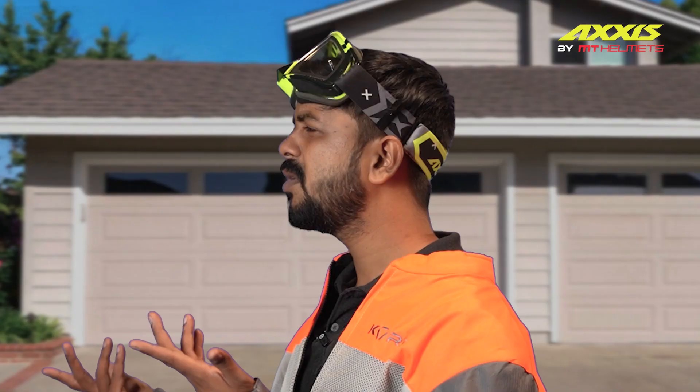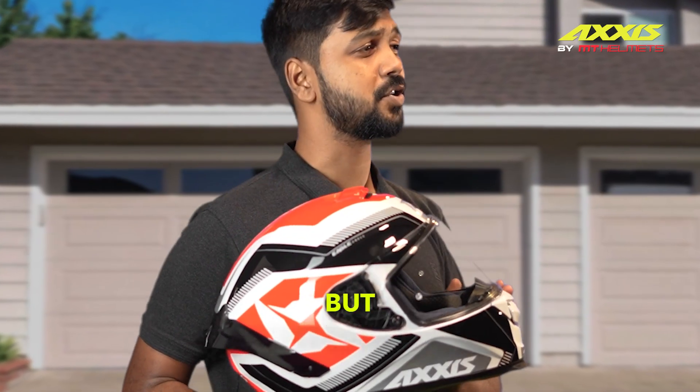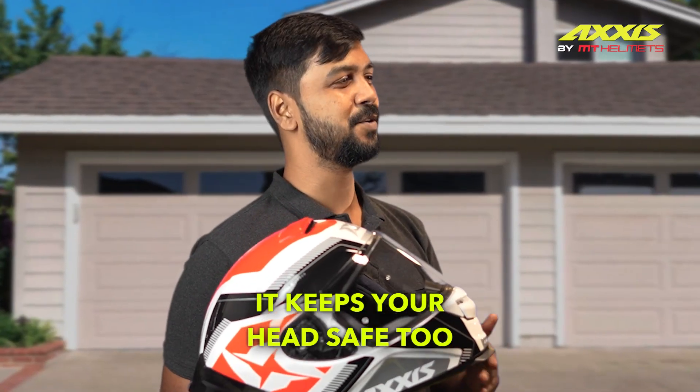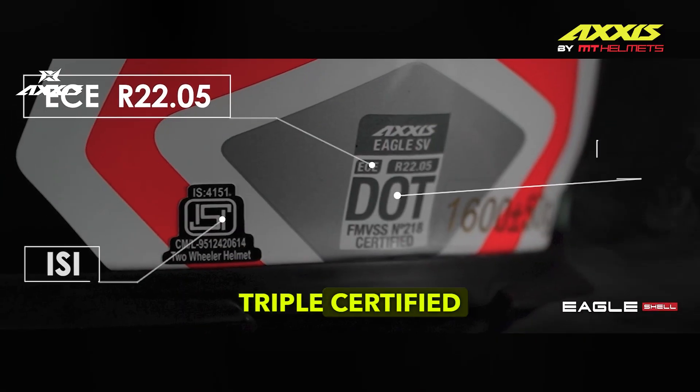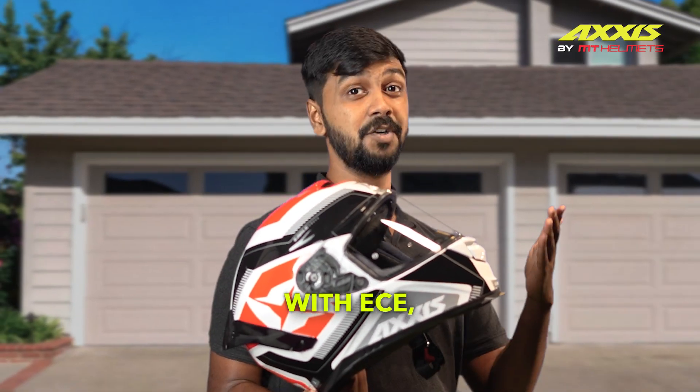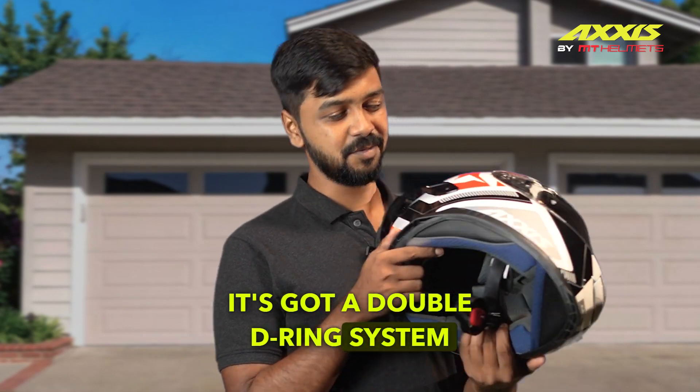Let's see it then. Safety first, right? What kind of shell does it have? Polycarbonate, lightweight but strong. It keeps your head safe too, without it feeling like you're wearing a bowling ball on your head. Triple certified too, with ECE, DOT and ISI. Plus, for maximum security, it's got a double D-ring system too.